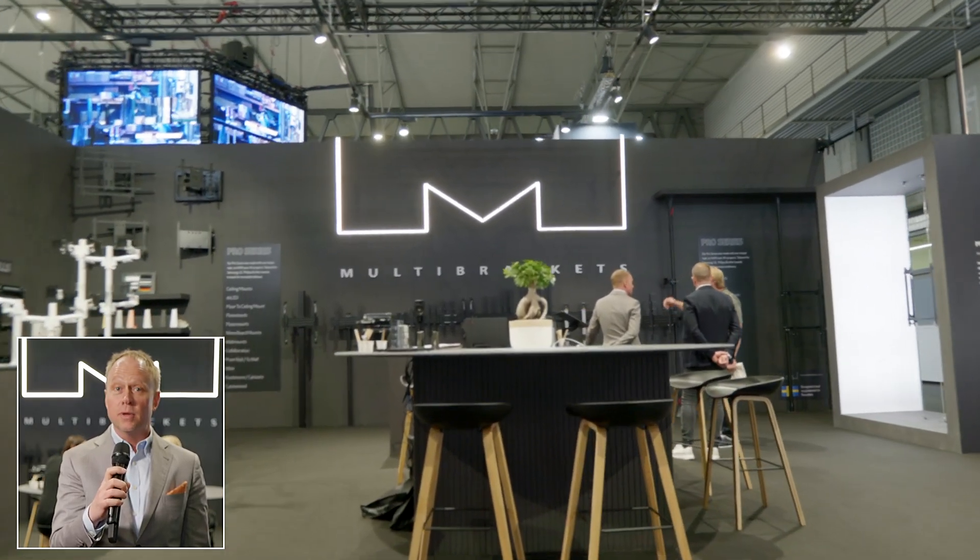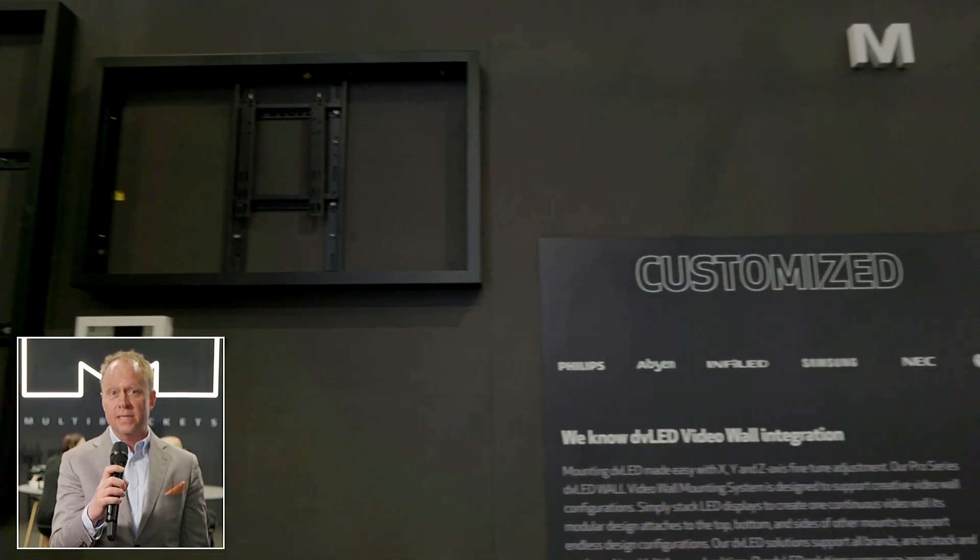Hi, I'm Nicholas Pearson from Multi-Brackets Europe and I welcome you to the ISE 2022 show and the Multi-Brackets booth.